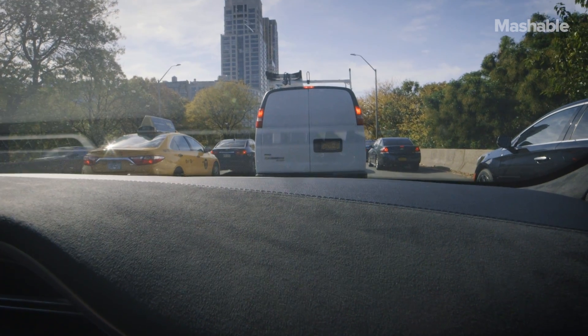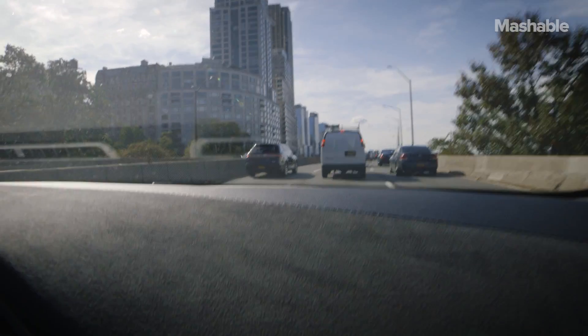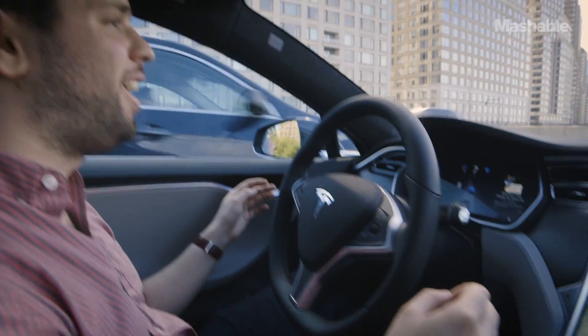I didn't do that — it just came to a complete stop, and it's going to go. Oh my God, this is weird. Oh, see, there's a car coming into my lane. Stopped and it corrected.